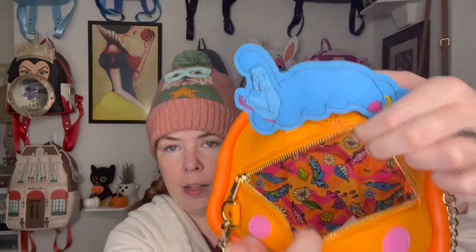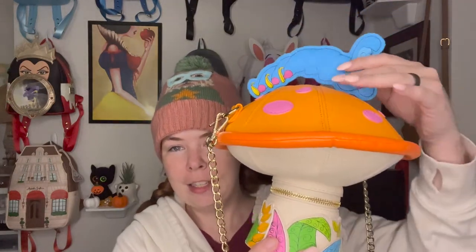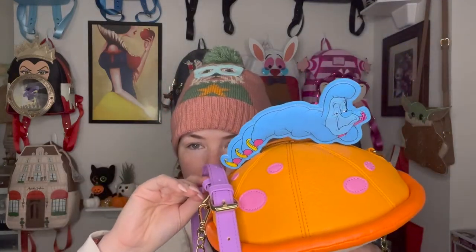Here is the entry to the top of the mushroom — the same pattern that's inside the bottom is inside the top as well. There's no zipper pocket, but it would have been a little awkward to get in there with a zipper, so that wasn't really something I expected. And then on the top of the mushroom you have the little spots — they kind of look purple until you have the purple strap next to them, and then you see a little bit of pink to them as well.